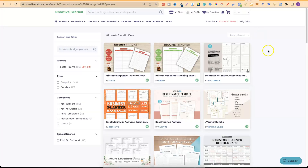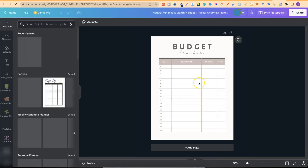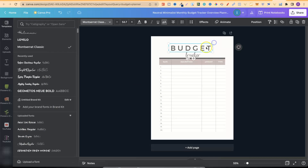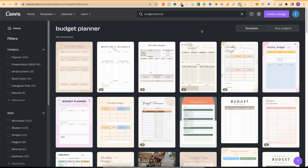For a budget planner you can use Creative Fabrica, but if you come over to Canva and type 'budget planner' in the search bar, it pulls up lots of different templates you can use. Click on one and start customising — you can change the fonts, change the tracker text, adjust sizes, move elements around, and change all of the colours. Within Canva there are lots of different template types you're allowed to use. Always remember to modify those interiors.